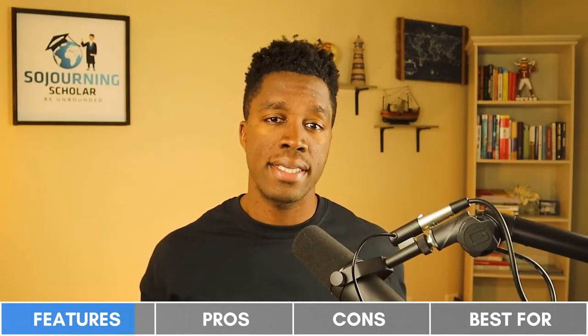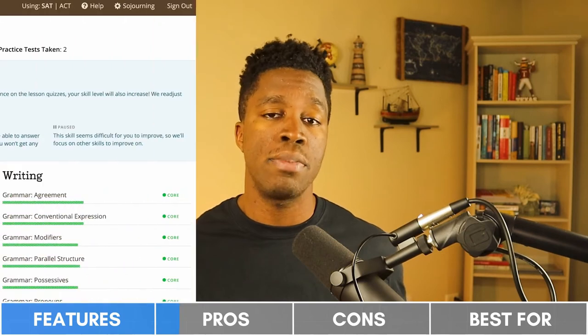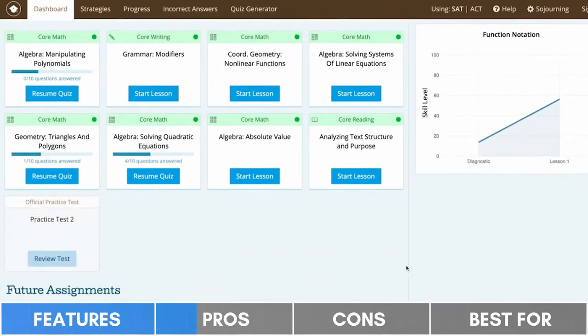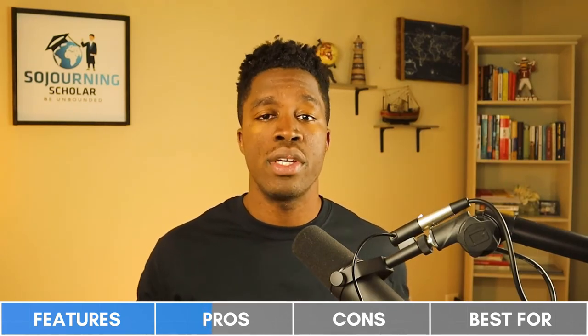Instead, they recommend students to 10 official full-length SAT practice tests from the College Board. For the pros, PrepScholar stands out with their adaptive learning technology, which works so that every user of the self-paced platform completes the course in a personalized and manageable manner. The platform continually measures your student's performance in different skill areas and curates lessons and timed quiz sessions to help them level up in areas where they might be weak. As a result, students end up spending more prep time on their weak areas and less time on their strong areas, which is an optimal SAT prep strategy.